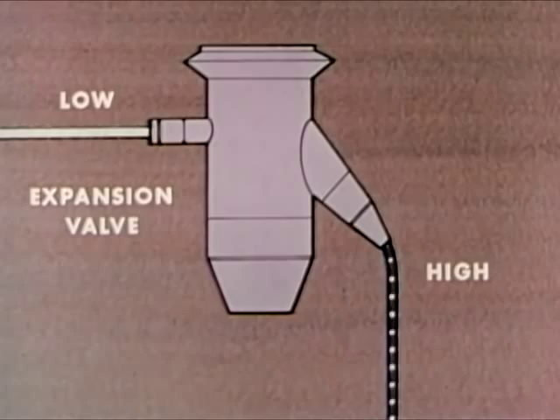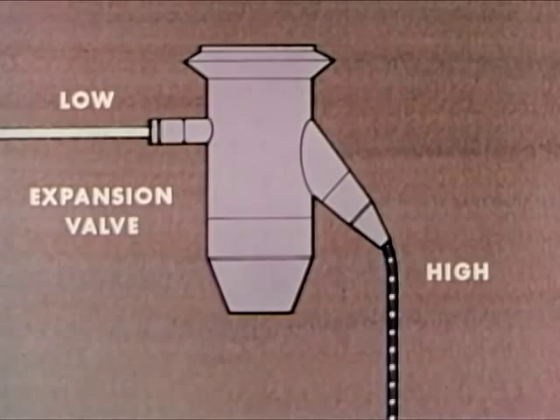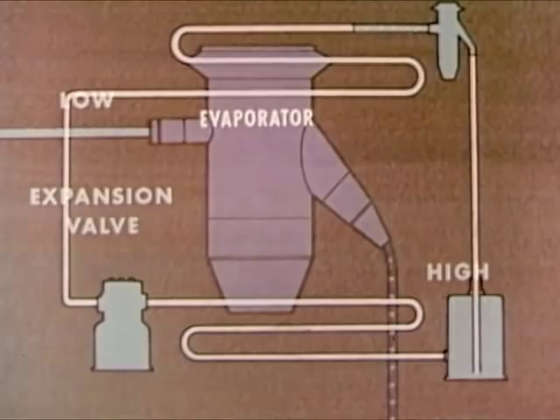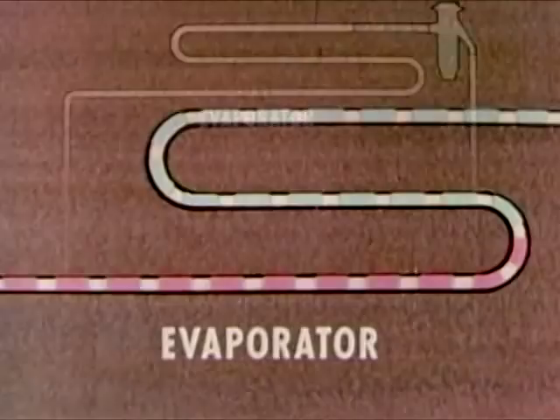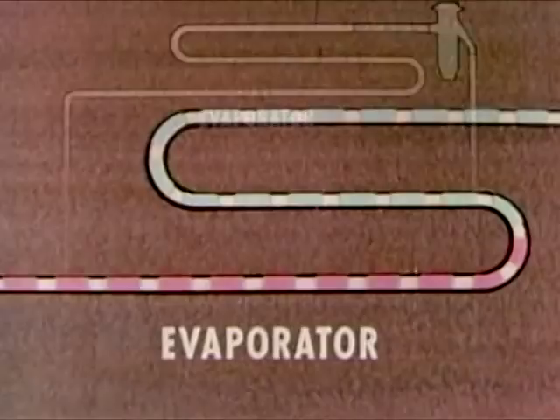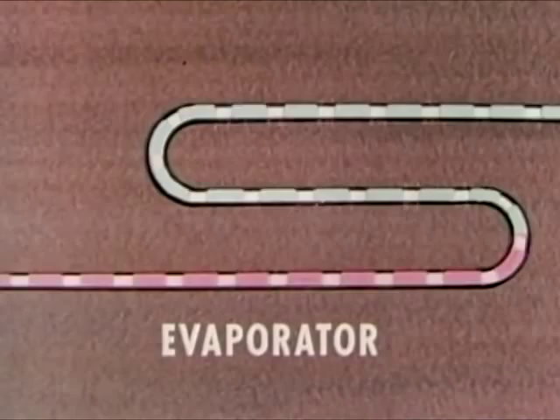The low-pressure refrigerant flows into the evaporator. Now, if any of the food in the box is warmer than the refrigerant, heat will flow from the food to the evaporator. So, in the evaporator, the refrigerant takes in heat and begins to boil. Remember, any substance takes in heat when it changes from a liquid to a gas.